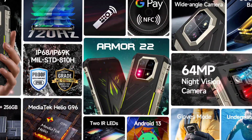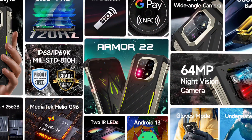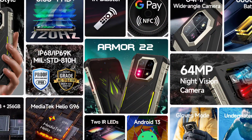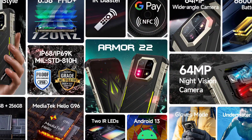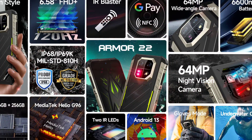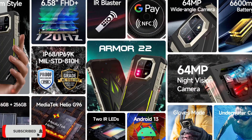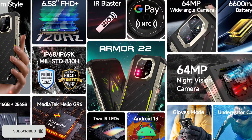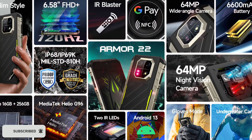The top features of the AMO22 are great, but they are not anything new. They include a 6.58-inch Full HD+ 120Hz display. It supports IR blaster and NFC. It has a dual rear camera setup consisting of a 64MP wide-angle lens, which is the main lens, and a 64MP night vision camera. It packs a 6600mAh battery with 33W fast charging support.